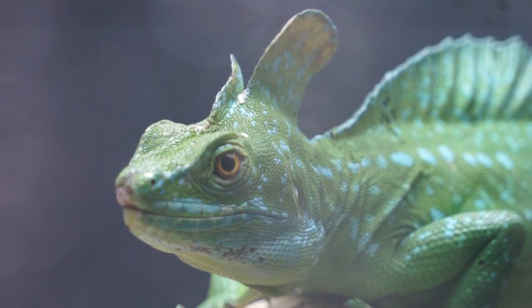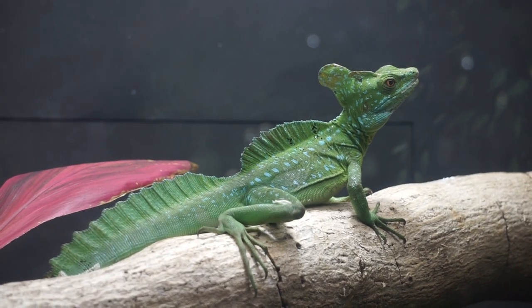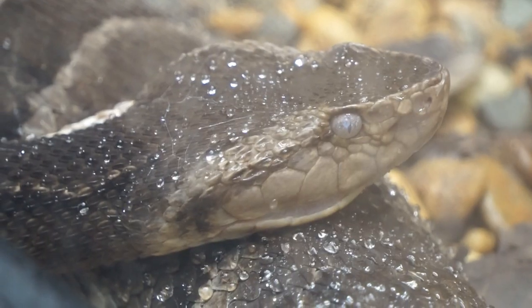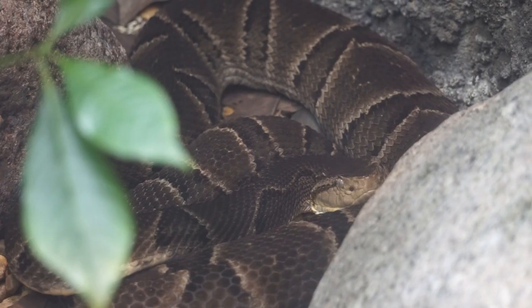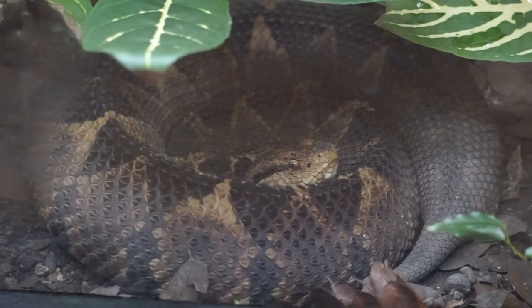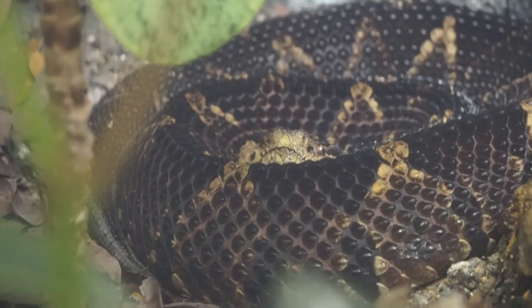Plumed basculis: when threatened, they flee and have the capability of running on top of the water on their hind legs. Brazilian lancehead: moms give birth to live young, and newborns are venomous and ready to strike. Jumping viper: these stout snakes strike with such force that they supposedly can launch themselves off the ground.